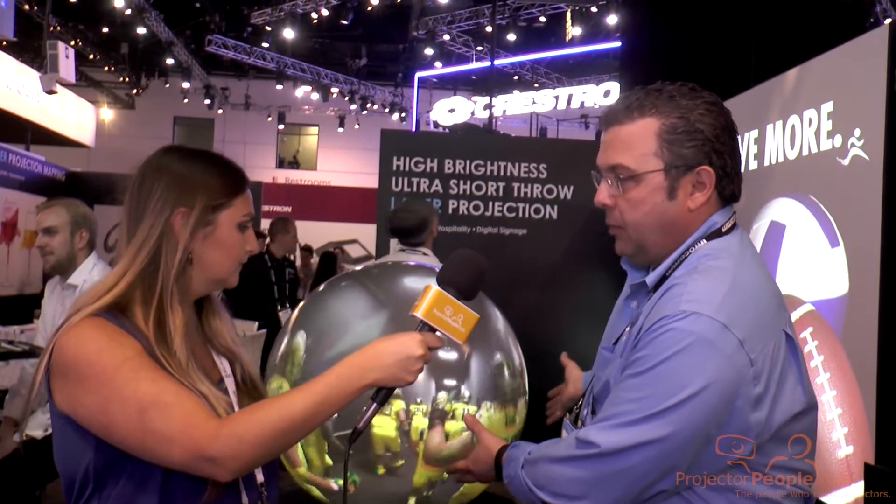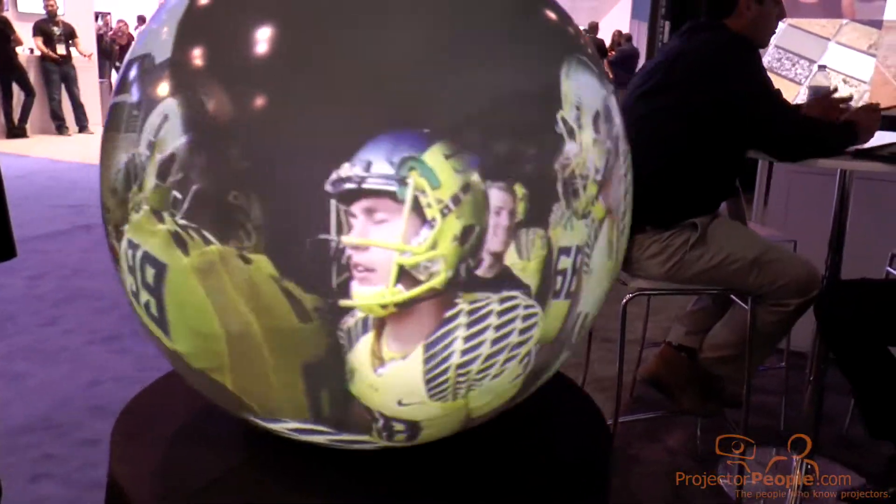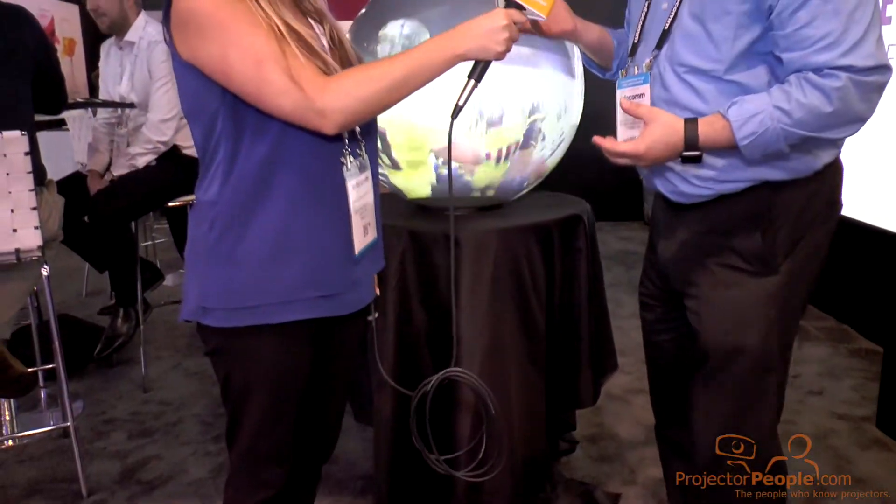Thank you, Shelby. So what we have here is a company we partnered with using our projection technology to do something you absolutely cannot do with a flat panel. This is a company called Global Imagination, and what they've done is produce a globe — it could be this size, which is like 24 inches, up to six feet. Our projector is actually underneath, and we're shooting up into the globe, providing a full 360 VR experience. VR today has always been limited to a personal experience — well, here's VR to the masses, VR all around. We're enabling it with our technology, with their application, to bring something to the market that you can't get anywhere else.